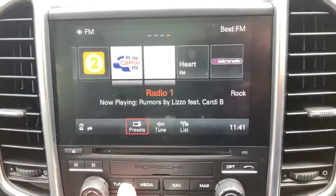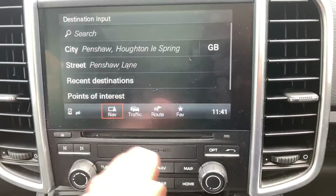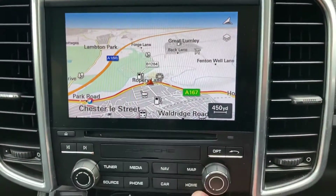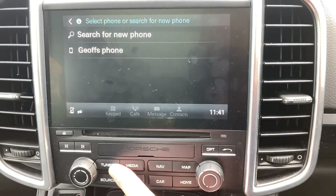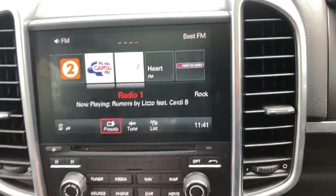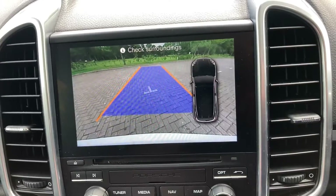You've got DAB radio, media connection when your phone's paired in, satellite navigation, and Bluetooth. And that's your rear parking camera on the screen.